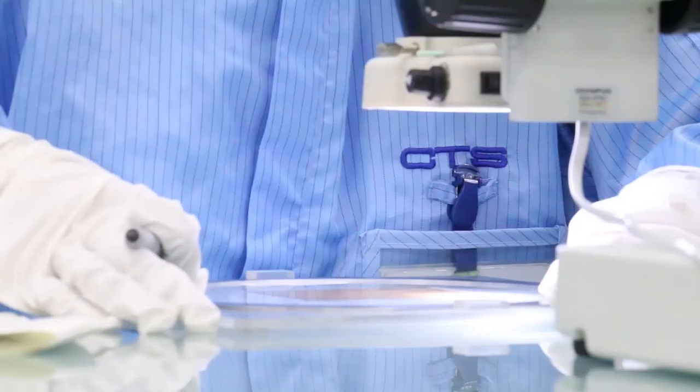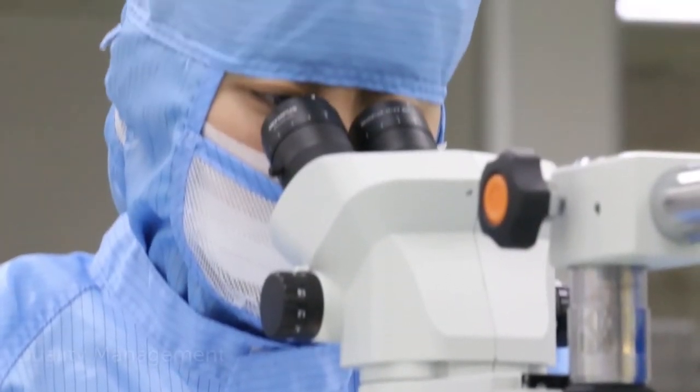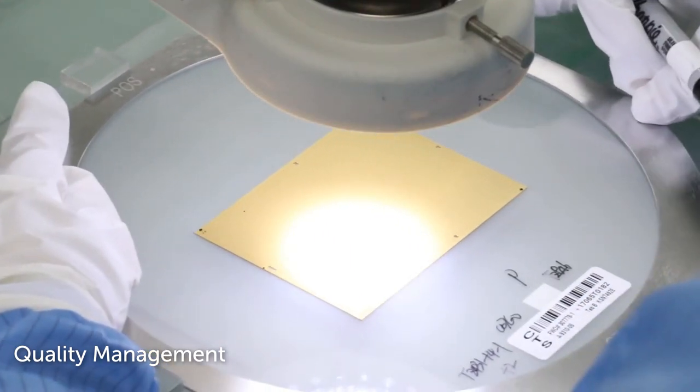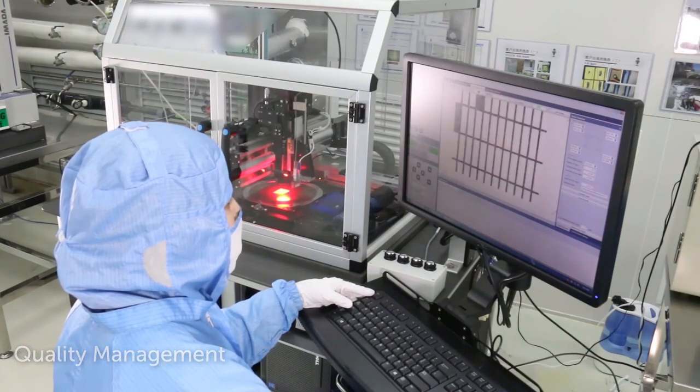Continuous quality control is critical. CTS team members observe wafers under microscopes as a quality check measure. Automated quality control systems are in place to ensure the right tools for quality management.